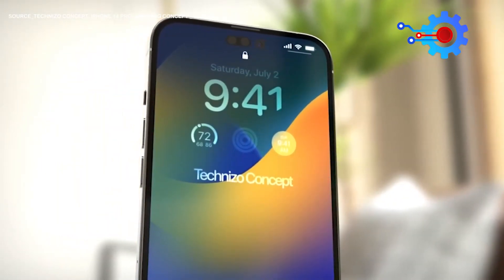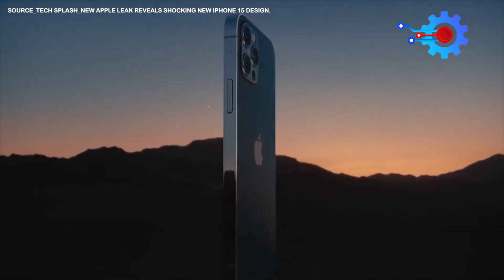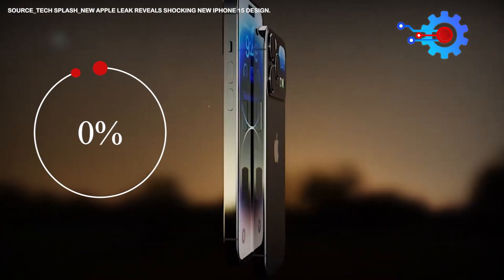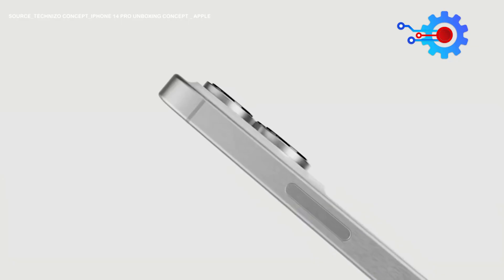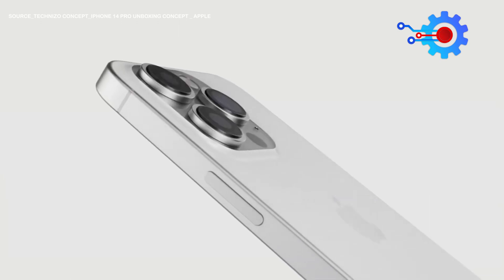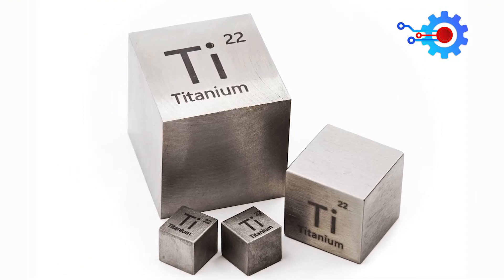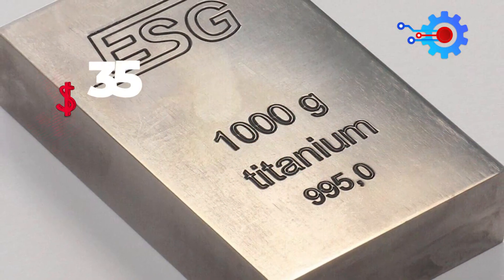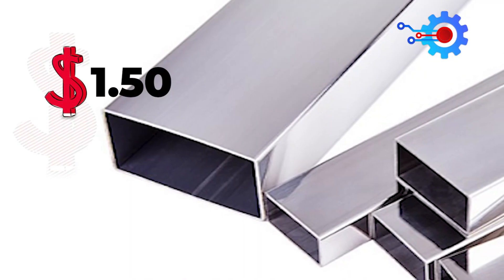The forthcoming iPhone 15 Pro editions will introduce a revolutionary titanium framework. With its elevated hardness and superior stiffness, titanium triumphs over stainless steel, offering enhanced resistance against scratches and bending. Consequently, the iPhone 15 Pro will shed approximately 10% of its weight compared to its predecessor. This also addresses fingerprint accumulation on the phone's frame. It is worth noting that titanium is substantially more expensive, commanding $35 to $50 per kilogram, whereas stainless steel costs just $1.50 to $2 per kilogram.